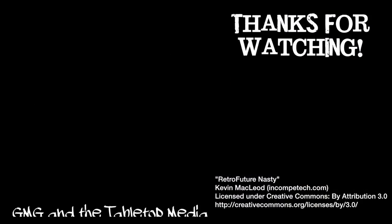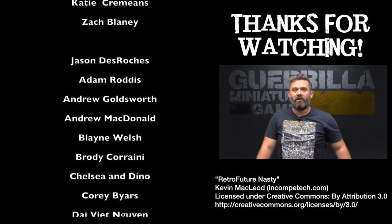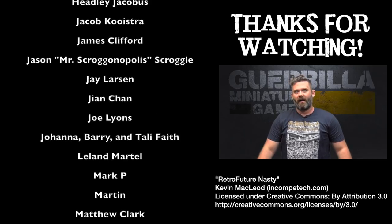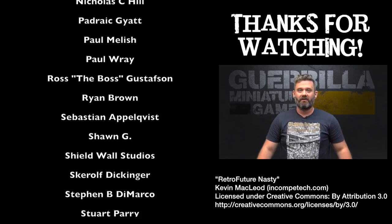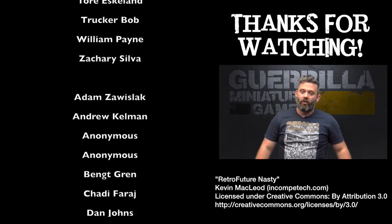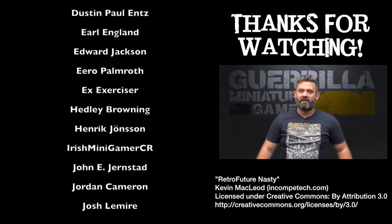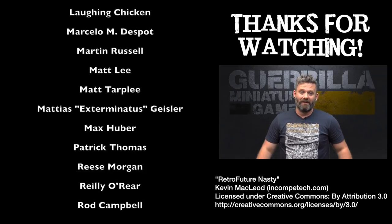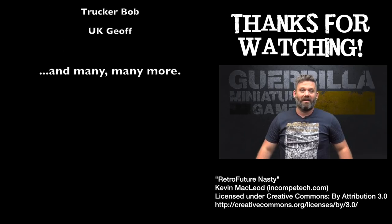Hope you enjoyed that video. If you want to support the channel, like and subscribe and hit the little bell to get notifications when I post future content — I post seven days a week. Live shows are on Mondays at 2 p.m. Eastern time, unless I notify otherwise. You can also support the channel by buying a t-shirt through Spreadshirt, a measuring gauge or objective markers from Deathbed Designs, or most importantly through Patreon, which keeps the lights on, pays for studio and equipment costs, and puts food in my kids' bellies. Big thanks to everyone who has supported me.